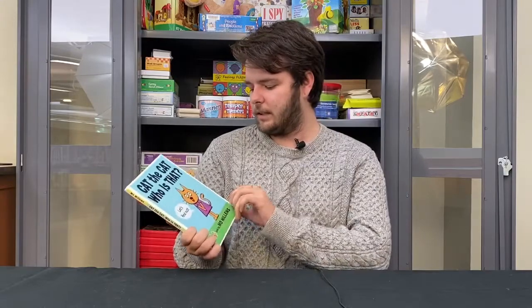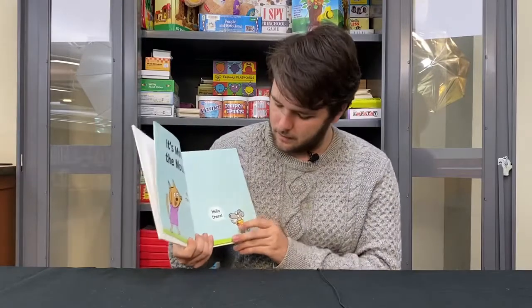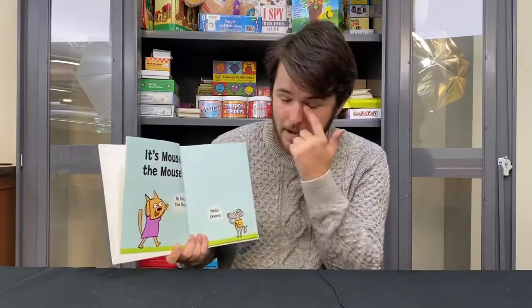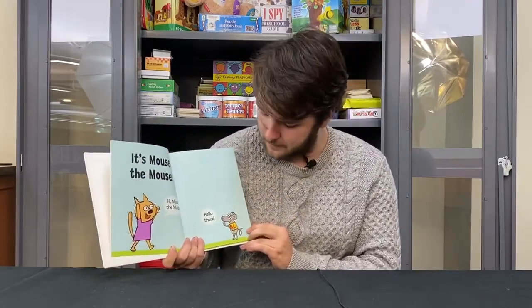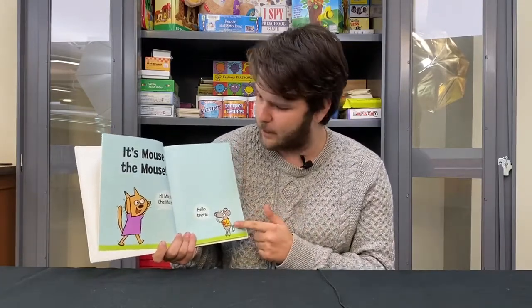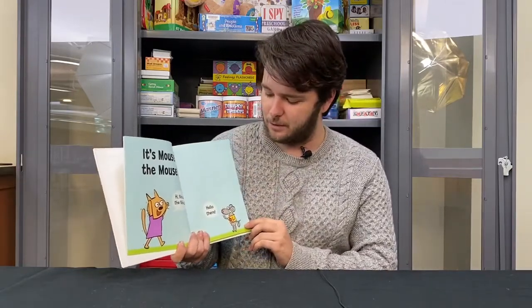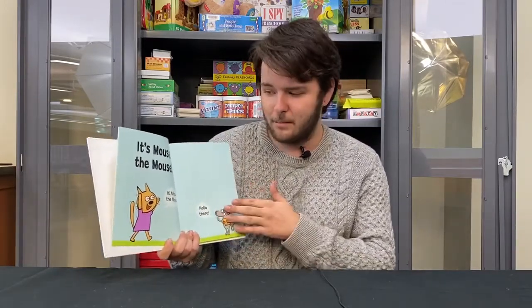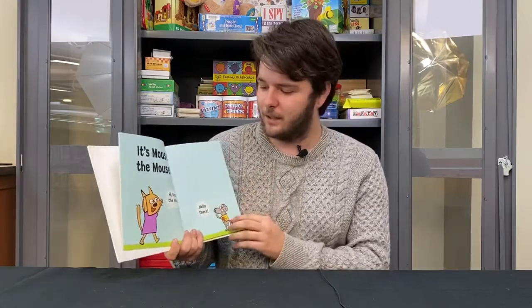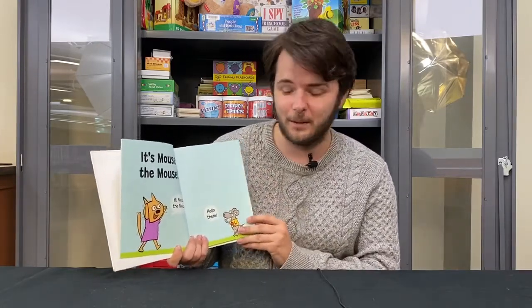When looking at the book and going along with it with your child, when it says 'it's the mouse' — point to it: 'Where's the mouse? Oh, there's the mouse. Mouse, mouse.' Getting your child to relate the image to the words can help them connect illustrations and text as they continue developing.